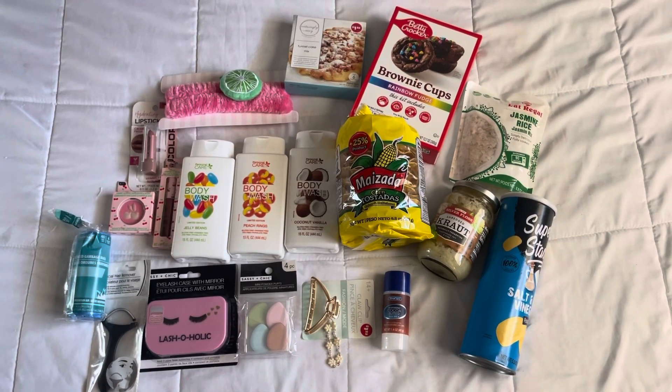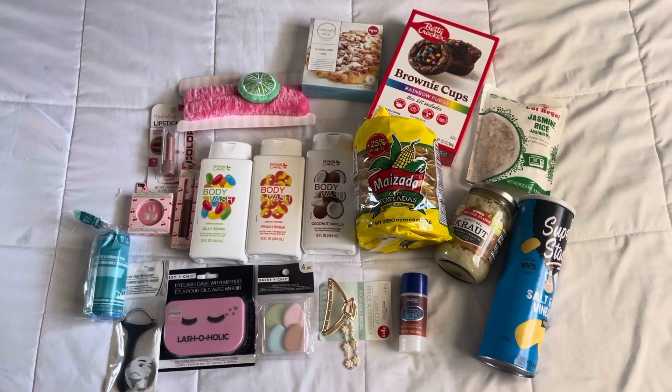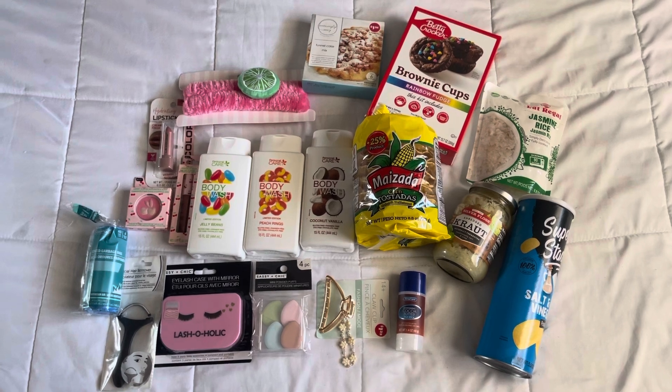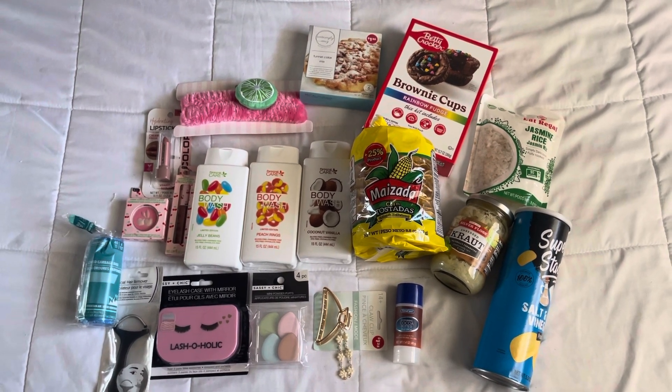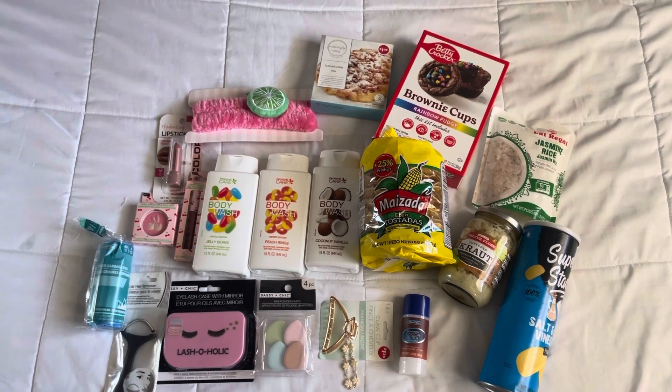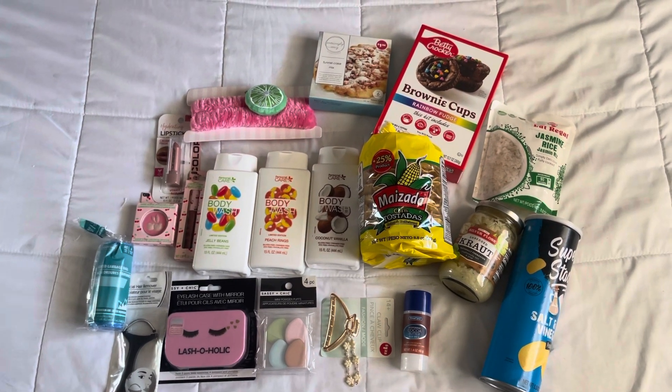Alright guys, that is my Dollar Tree haul. I hope you enjoyed this — I feel like I got really cool stuff. I didn't get a whole lot but the things I did get I really loved. Make sure you stay tuned to the end of the video so you can see all the cool things I took pictures of but didn't buy. Thank you guys for watching and I hope to see you in my next one.